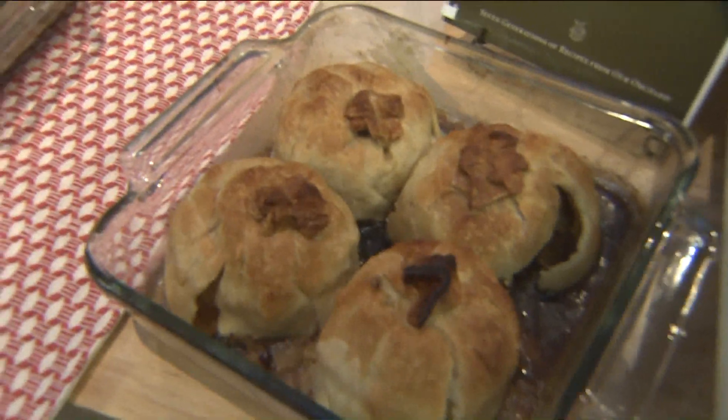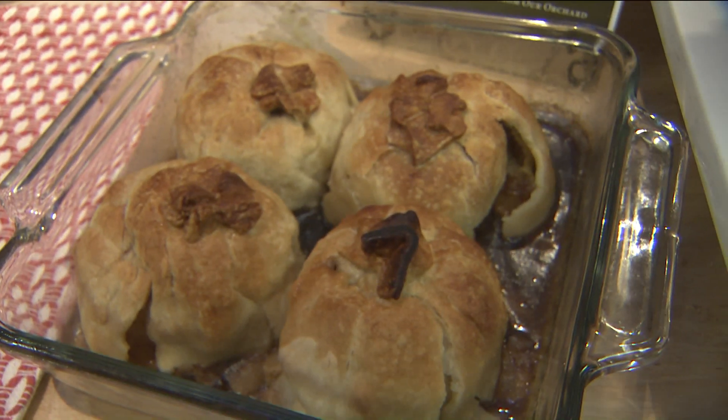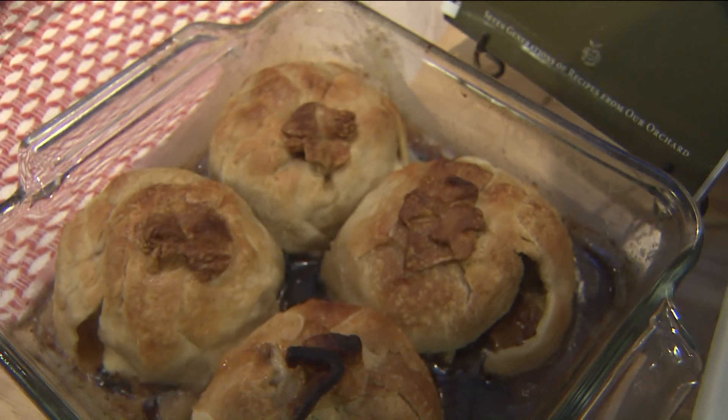I'll probably find a way to mess it up. No, you can't, really. You can't mess it up. As long as you get apples, sugar, cinnamon, and butter, you're good. And it's perfect.